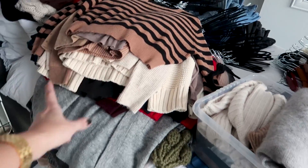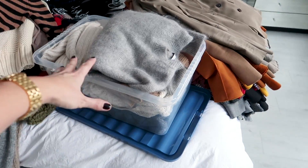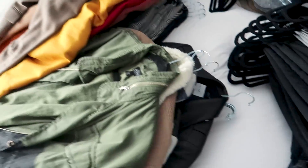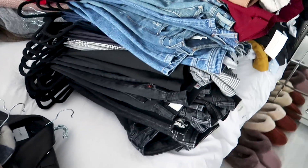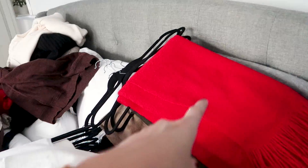I've got knitwear — cardigans at the bottom and then sweaters — and a whole box of sweaters here. This is my blazer pile, and then this is my jackets pile: leathers, bikers, and the suede ones at the bottom. This is denim and trousers all mixed in, and then I've just shoved any accessories up there.